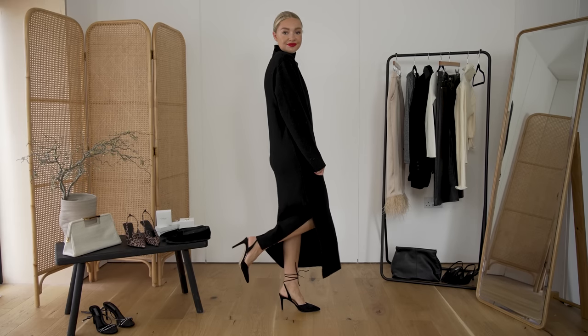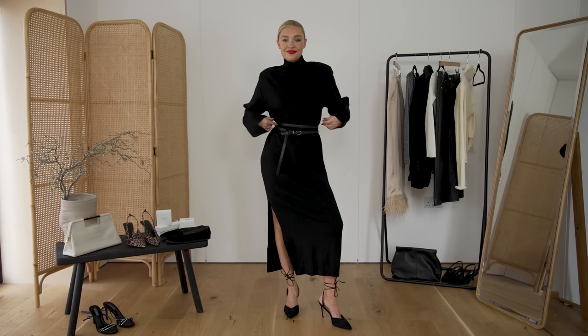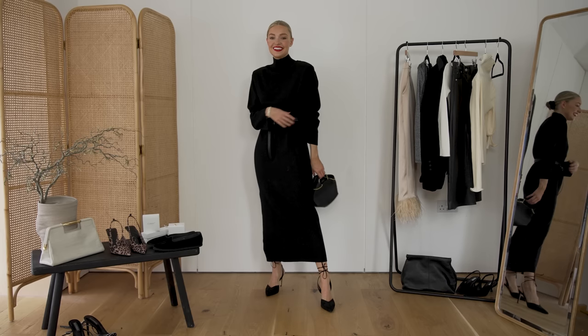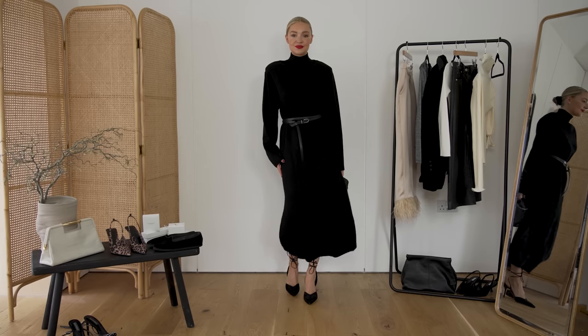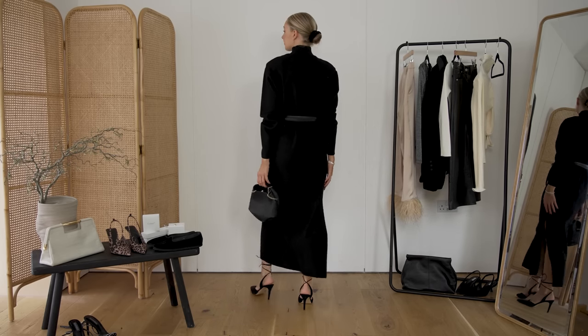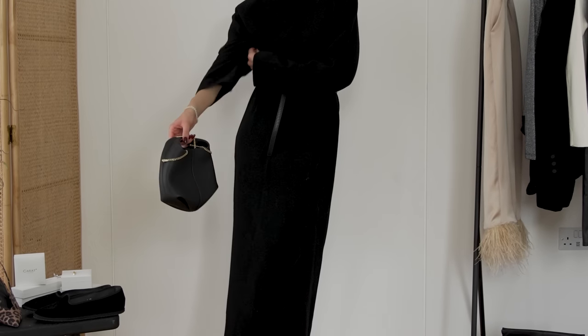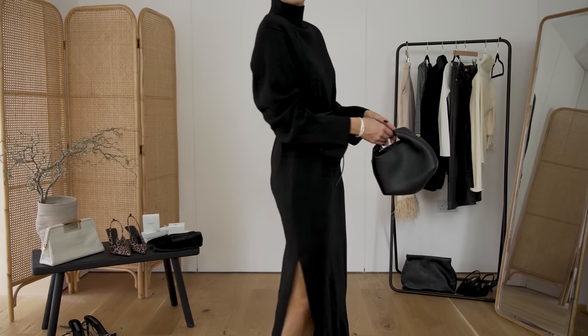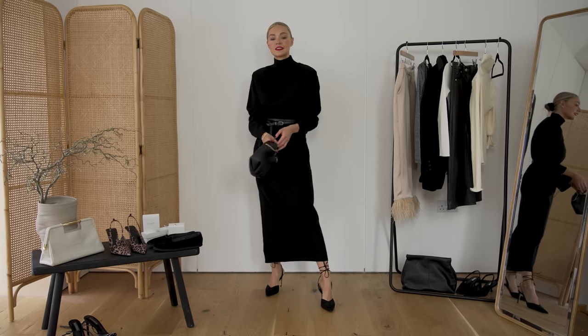I'll link everything below where possible, or an alternative. What you could do is add a belt over the top — I've got this Paloma Paris belt, a thin double belt, a croc one with a gold buckle that lends itself to evening quite well. Then add a smaller, more evening-appropriate bag. This bag isn't necessarily an evening bag, but when you remove the crossbody chain and use it as a little clutch, it instantly turns into more of an evening bag. Look for versatility when shopping for accessories, and you can see how we've transformed this daytime dress into something elevated and evening-appropriate.